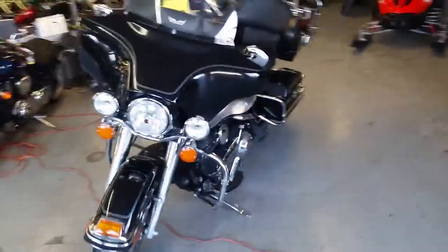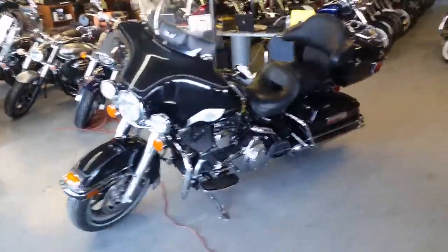Visit our website, ApprovalPowerSports.com. We got over 430 used bikes in our showroom for sale.